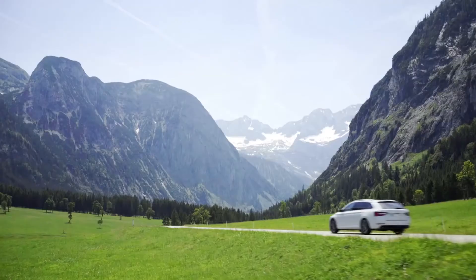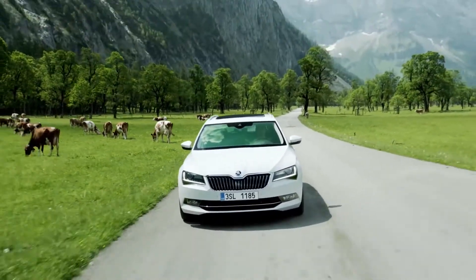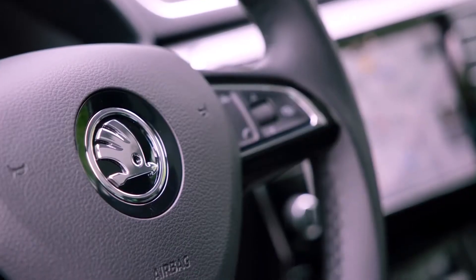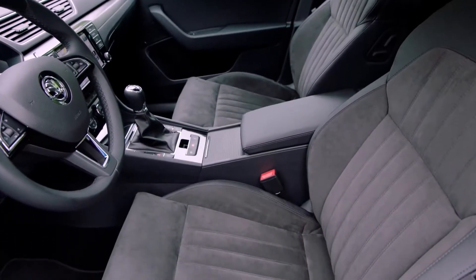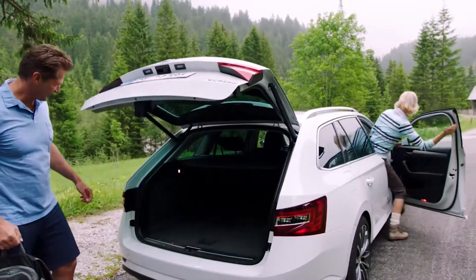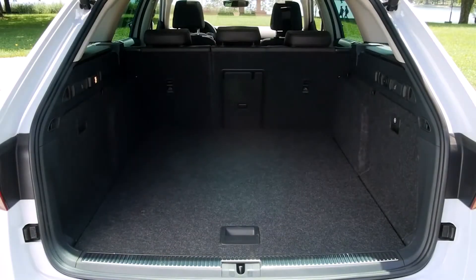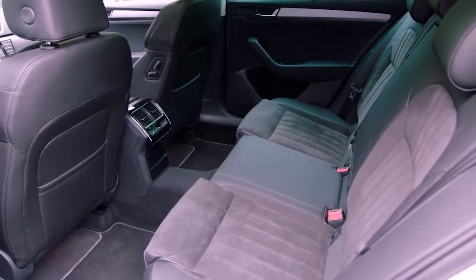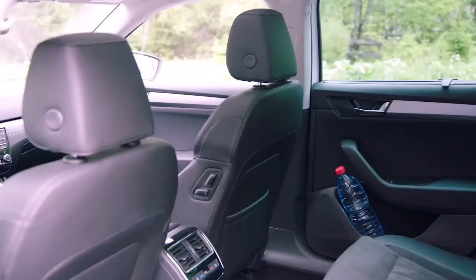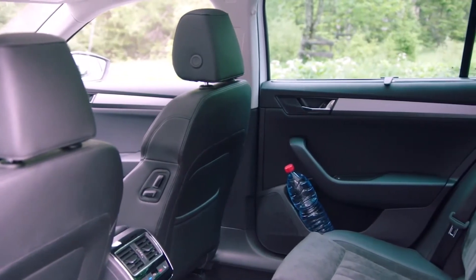When it comes to security and connectivity, the estate clearly benefits from its membership of the Skoda Volkswagen Group. The technology of the widely used modular transverse matrix allows the car to offer well above average interior space. The luggage compartment of the Skoda Superb Estate can hold a whopping 1,950 litres with the rear seats folded. And it's not just luggage there's plenty of room for — the passengers have more than enough room too, with rear legroom twice as large as the closest competitor.